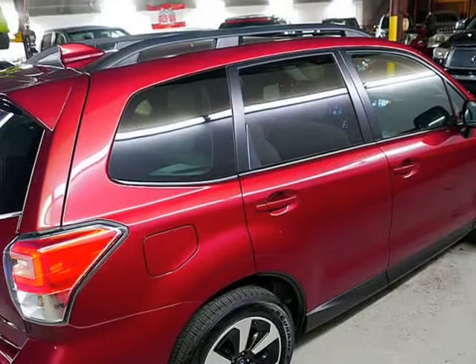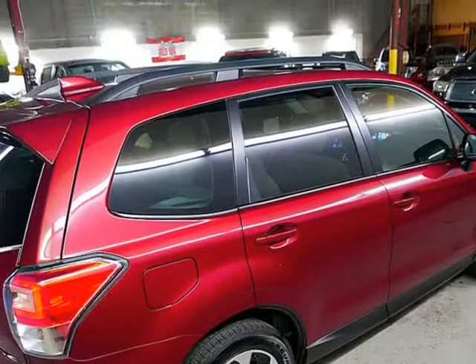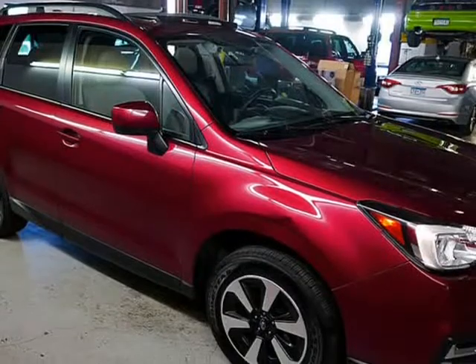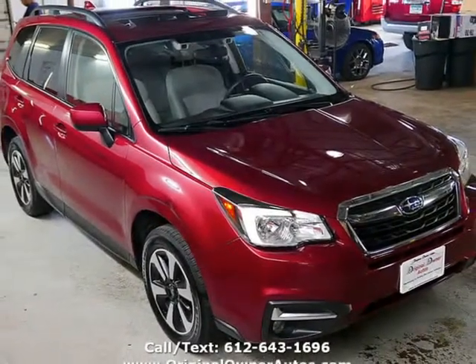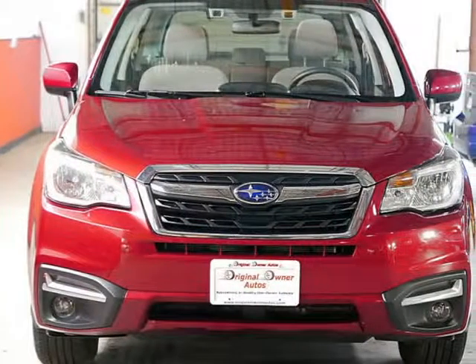Rated one of the safest vehicles around, and understandably as it is the best winter vehicle around. Model: 2017 Subaru Forester. MPG: up to 26 city, 32 highway. Towing capacity: 1,500 lb.